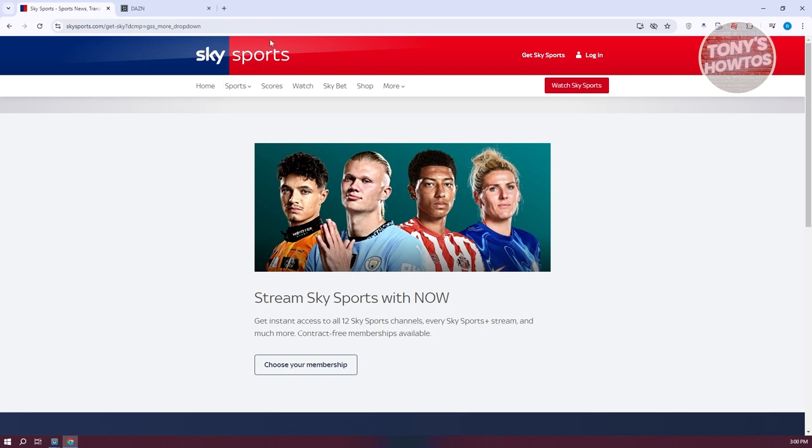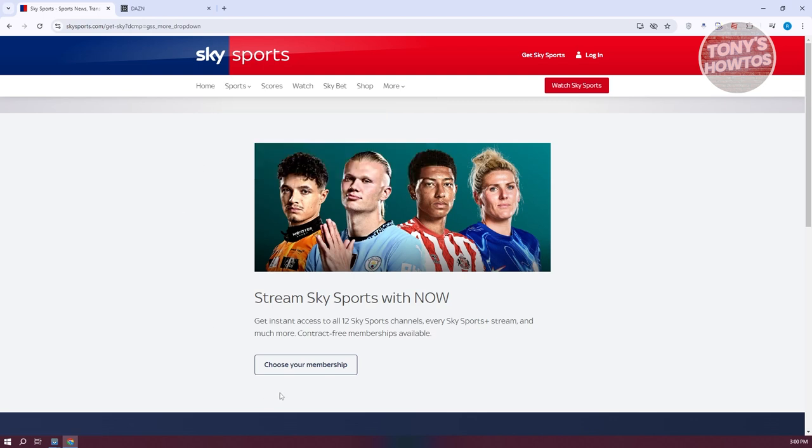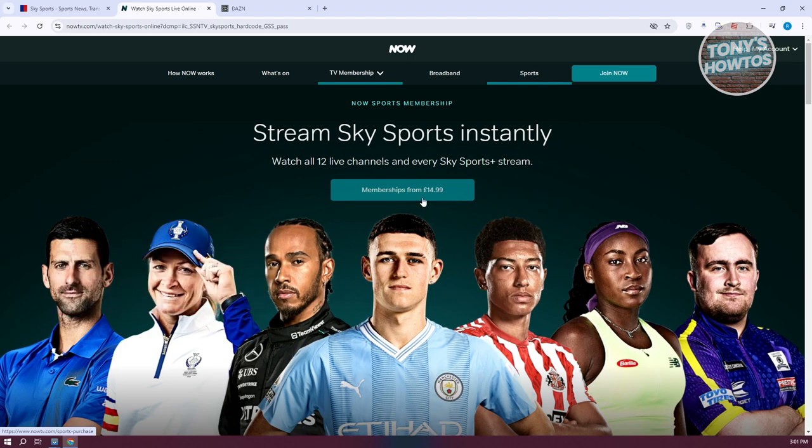Just to give you the idea, we have Sky Sports here. When you hover over Sports, you also have Boxing. So if you want to watch boxing, you could get it from Sky Sports. For you to start using the platform, you need to choose a membership. You can click on Choose Your Membership and see the available plans. The day membership is around £14.99 a day, so if you want access for one day, you get the £14.99 plan.